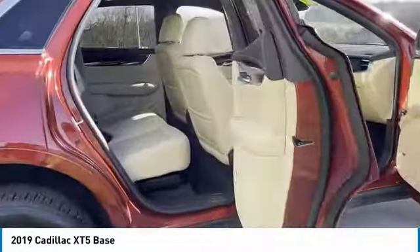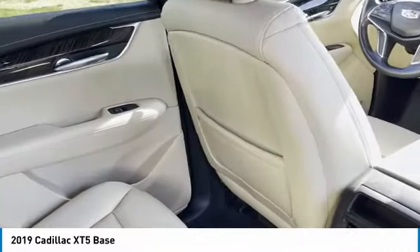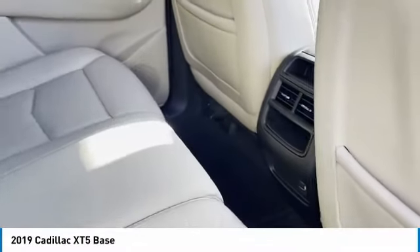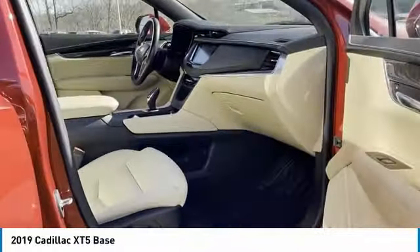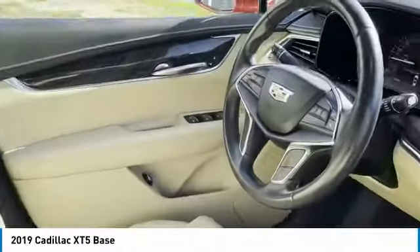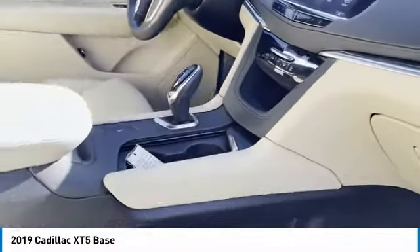Here are some of this vehicle's great options: aluminum wheels, heated side mirrors, traction control, daytime running lights, remote keyless entry, remote trunk release, front wheel drive headlights auto off, mirror memory, and cruise control.